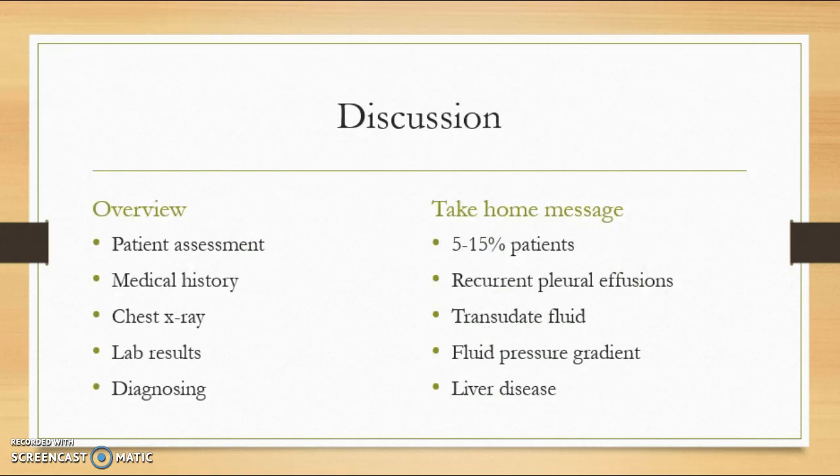Patient assessment was very important with this individual. She came in hypoxic, dyspneic, and with altered mental status. Although those symptoms can lead to many different outcomes, they needed to find out more in order to diagnose. Her medical history guided practitioners into looking closely into liver complications. They placed her on mechanical ventilation due to severe altered mental status and found more information from the chest x-ray and lab results.